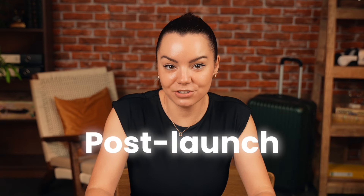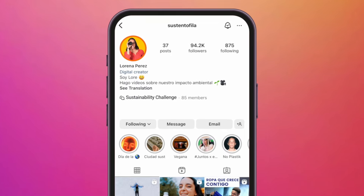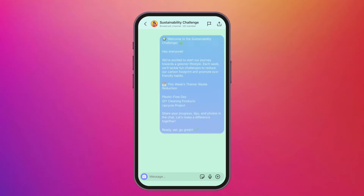After launching your challenge, keep your followers in the loop. Update them on progress, share achievements, and encourage more followers to join before it's too late. You can also utilize your Instagram broadcast channel to promote your challenge.